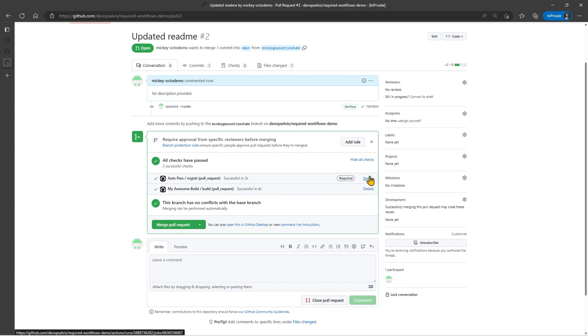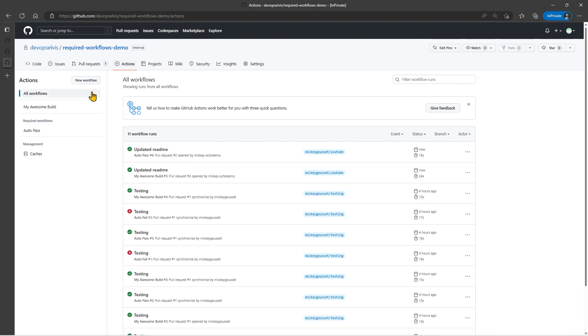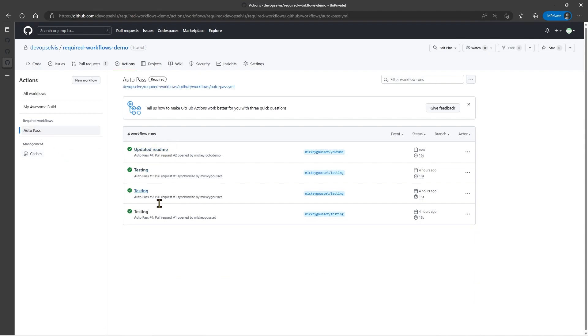I can also click in and see the details of that job — it will show me the details of what that workflow was doing. If I go back to my Actions tab, I can see my required workflows listed. There's Auto-Pass, which has been assigned to this repo, and I can click that to see the different times that it's run and view the details of the run.